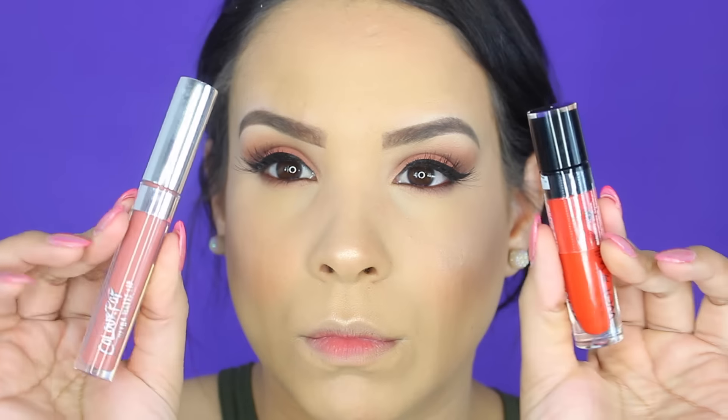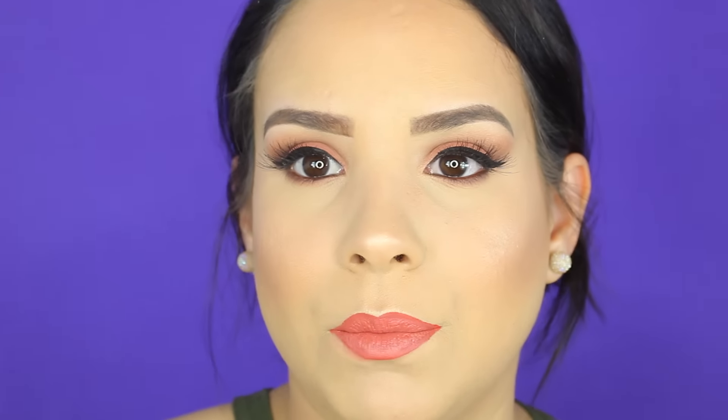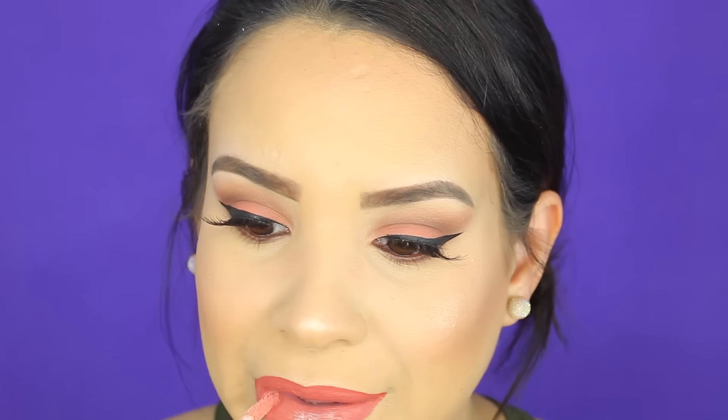Para el labial estoy utilizando dos. El primero, anaranjado, es el de Flame of the Game; estos son los nuevos de Wet n Wild, los Liquid Catsuit. Y para bajar ese tono tan anaranjado fosforescente, estoy utilizando este labial de Colourpop que se llama Monday. Y aquí estoy haciendo un trío porque luego de este labial estoy utilizando un gloss de NYX; no sé el nombre de ese gloss porque ya está súper gastado, pero ese gloss lo utilizo para todo.